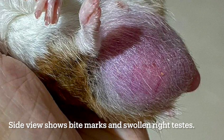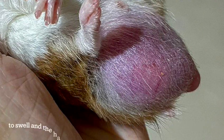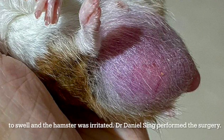Side view shows bite marks and a swollen right testis. The owner decided on neuter surgery as the private parts continued to swell and the hamster was irritated. Dr. Daniel Singh performed the surgery.